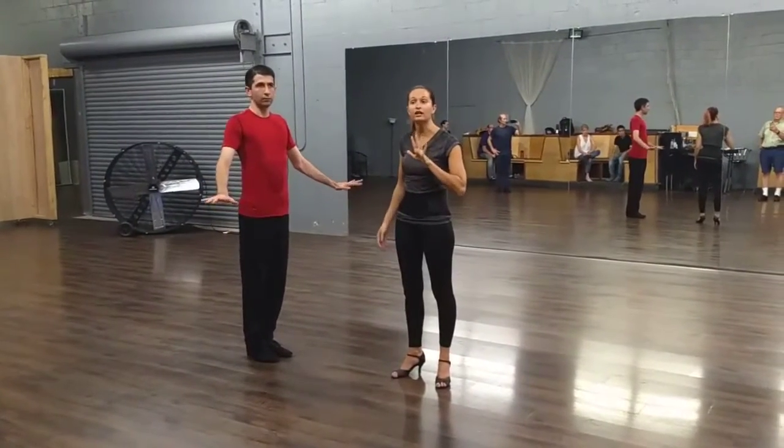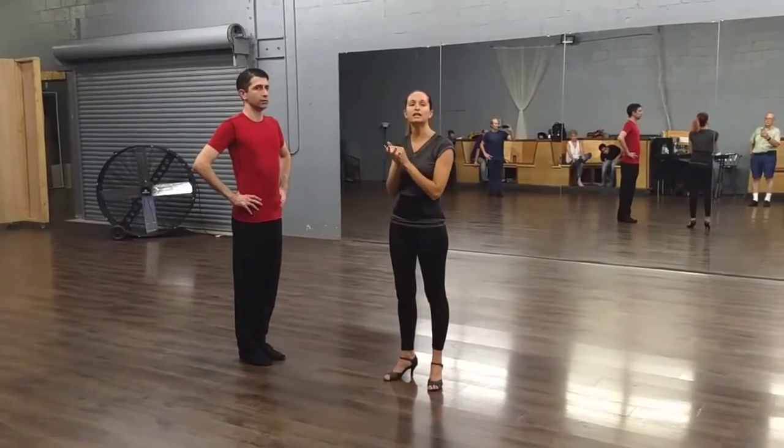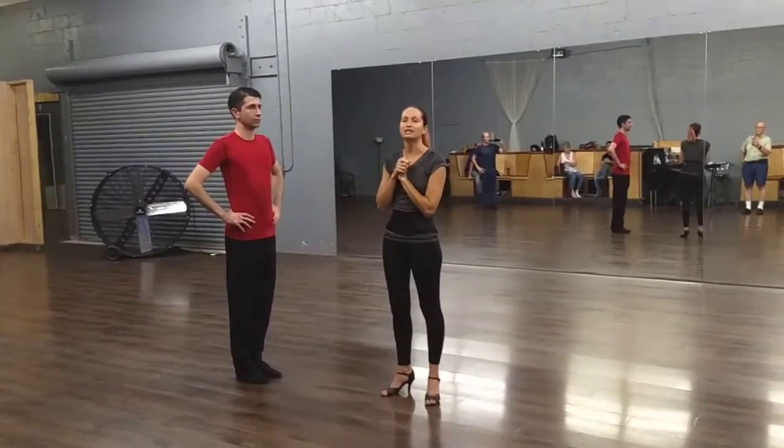Five weeks of Level 3 Foxtrot. Today we did some review from last week, so the only new thing we did was the open right turn with the développé.